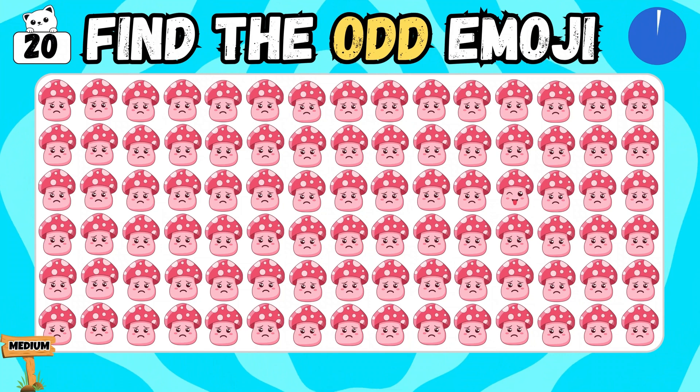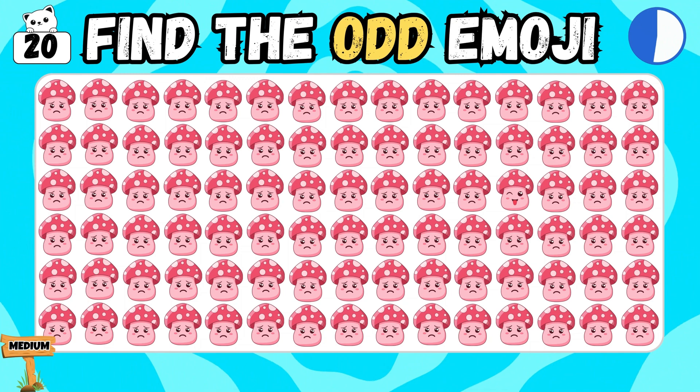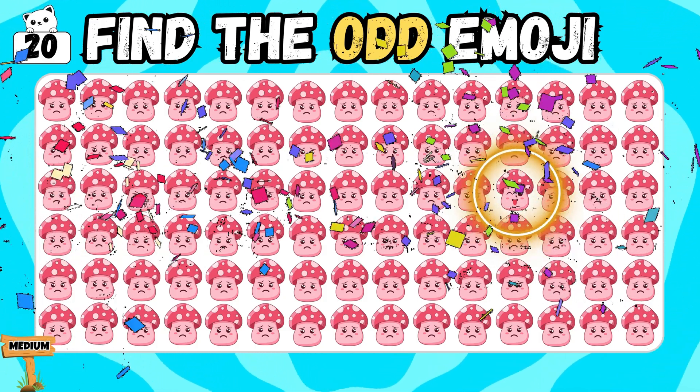Can you locate the mushroom which looks different? You did it! Well spotted!